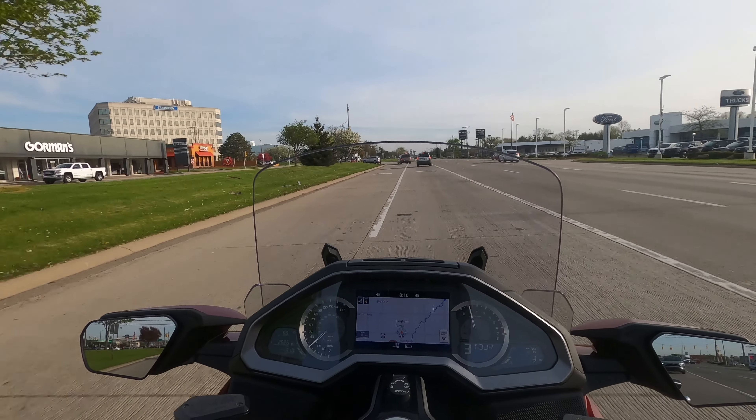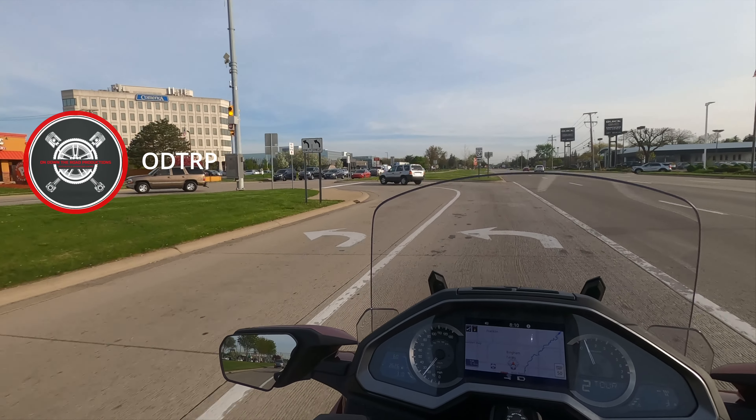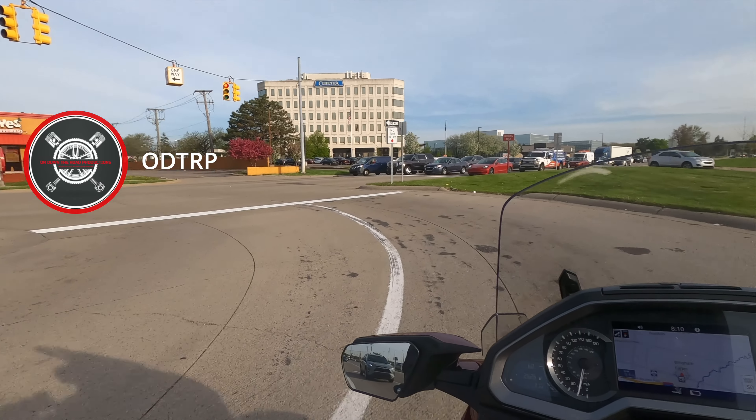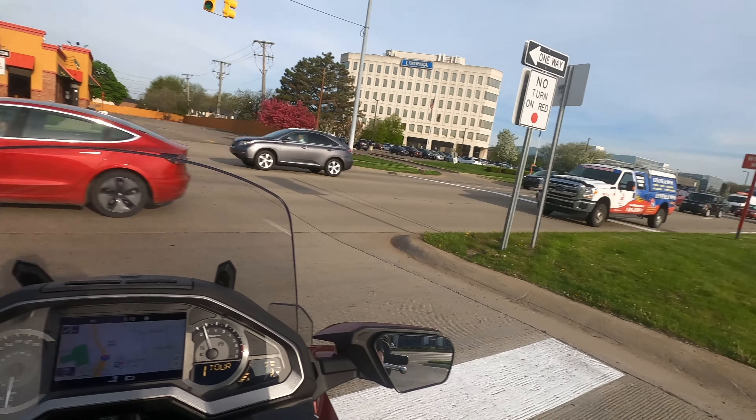My next tip is obvious — put premium fuel in your bike. I only run premium. I have to mitigate my risk as I see traffic exiting and entering. I want to stay in this lane because I want to be in the lane that the right truck is in.